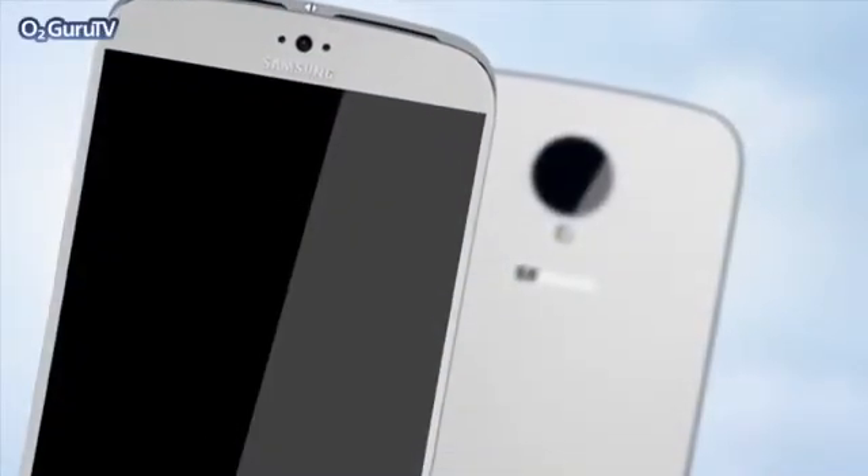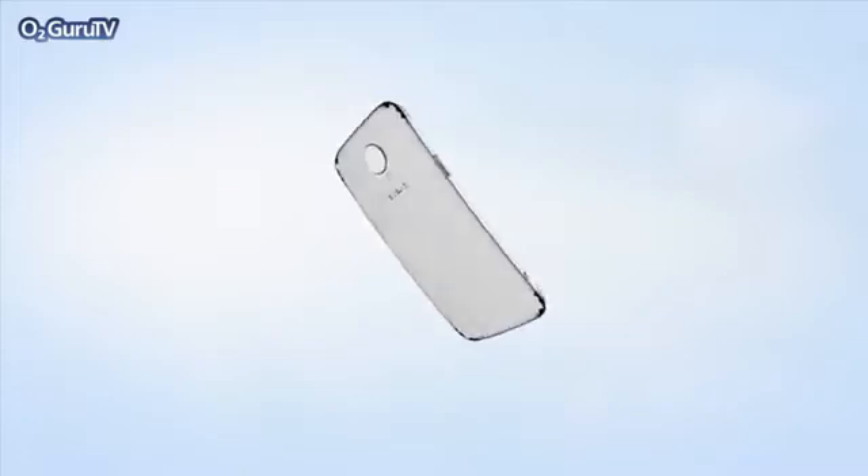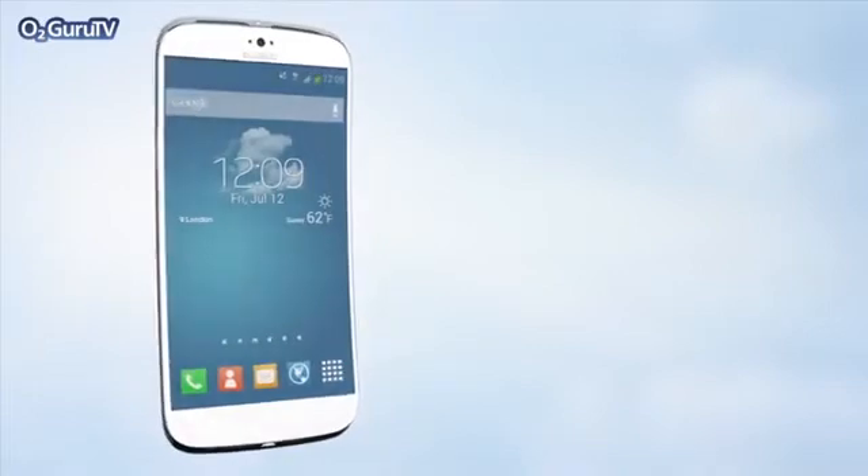Samsung's Galaxy S5 could be only a few months away, and our thoughts have already turned to just what features we'll see in the next generation's super phone. But with a little help from a 3D render, we can do better than just thoughts.